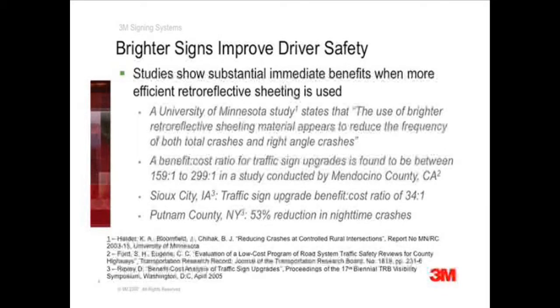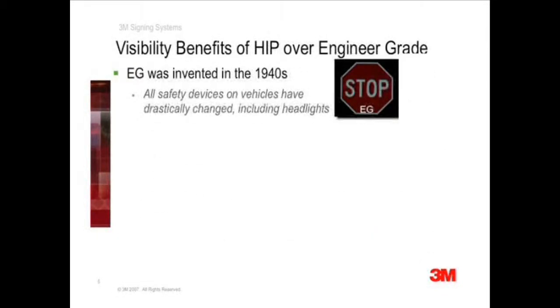Now let's see why prismatic technology can make such a dramatic difference. Engineer grade sheeting is made with glass beads, and it was invented in the 1940s. Think about how much vehicles and their safety devices have changed over the last 70 years. On today's vehicles, different headlights, airbags, and other passive and active safety devices are required by law.